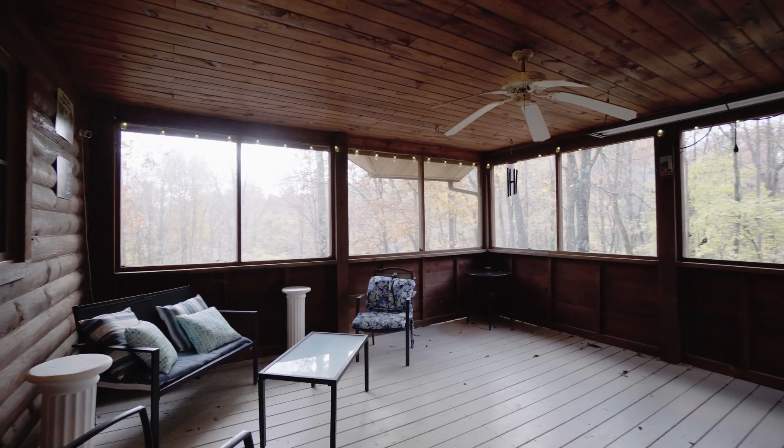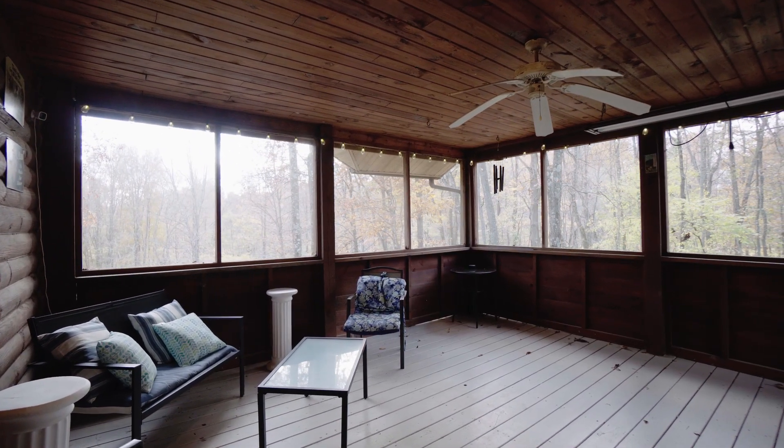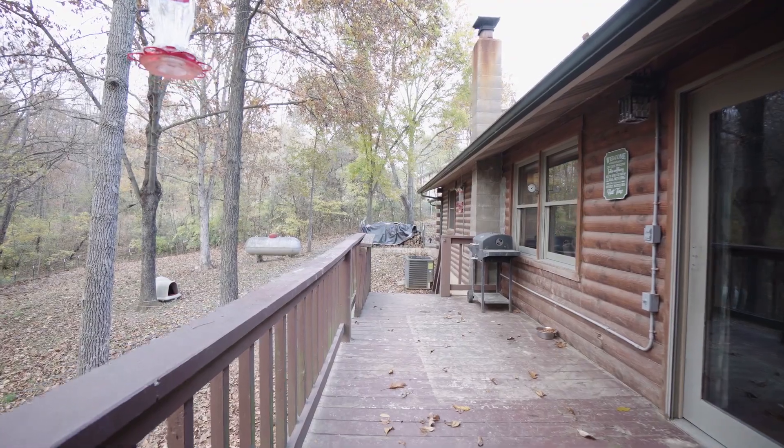Enjoy the great outdoors bug-free with this enclosed screen sunroom, and this deck allows for barbecues.